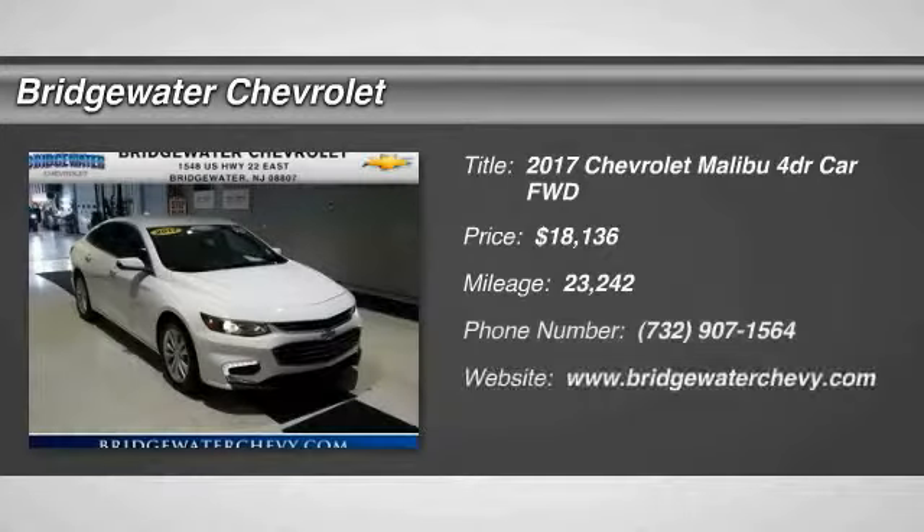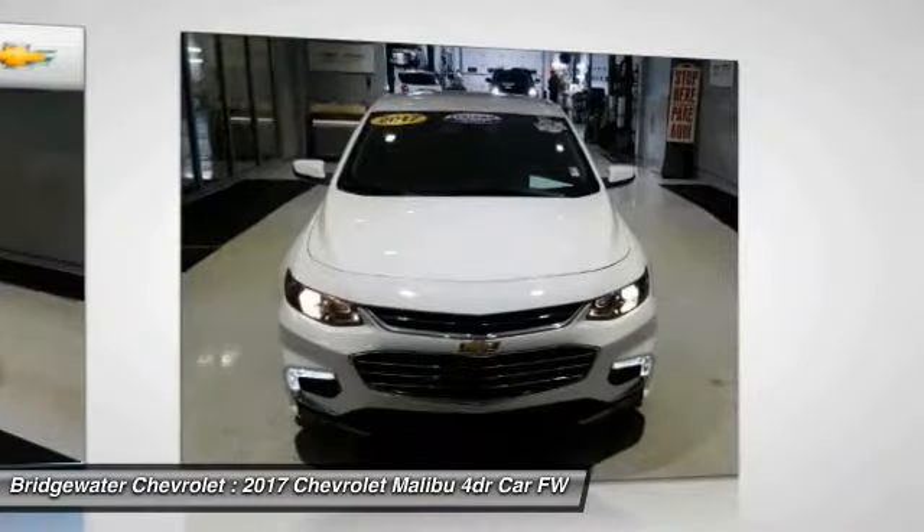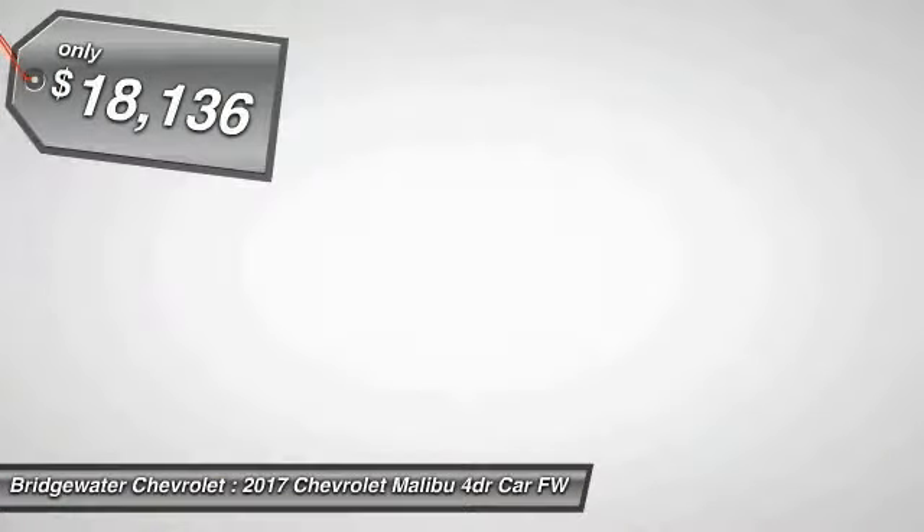Take a ride in the 2017 Malibu. A combination of performance and fuel economy, the Malibu is a great commuting car and is priced below $20,000.